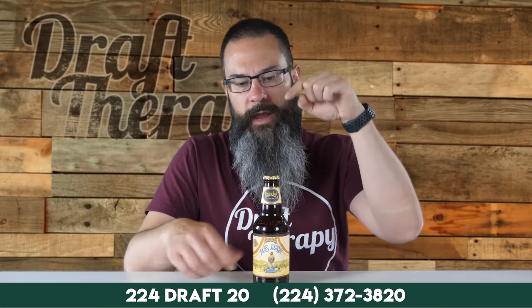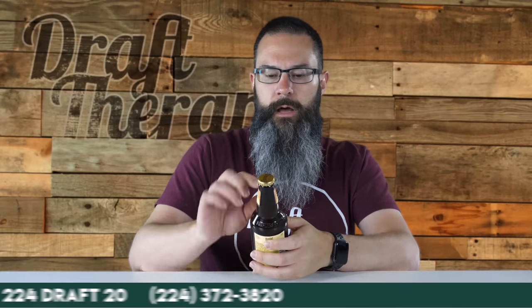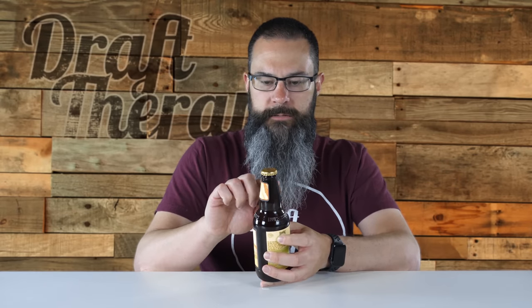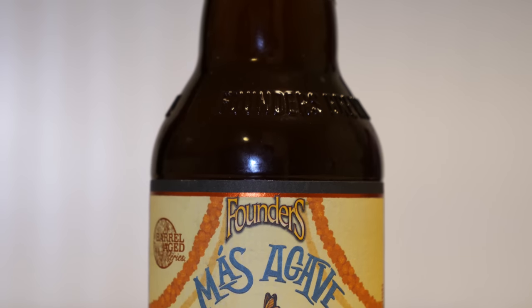Starting with the cap — it is the gold Founders cap. They do this on all the barrel aged releases. On the front, across the top on the neck of the bottle, we have Founders Brewing. It is a nice parchment-like paper, as they always do, with a rose, coppery, reddish-colored embossing around it. And on the bottom it says Founders Mas Agave.